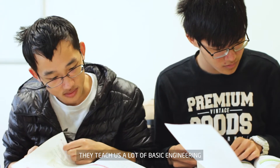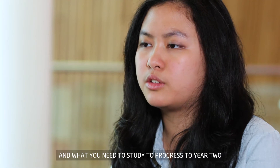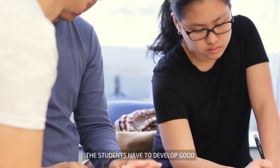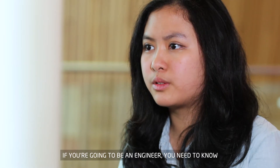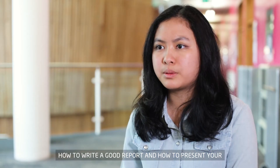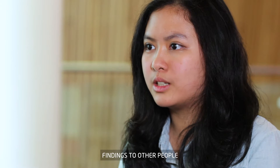They teach us a lot of basic engineering and what you need to study to progress through year two. The students have to develop good all-round communication skills. If you're going to be an engineer, you need to know how to write a good report and how to present your findings to other people.